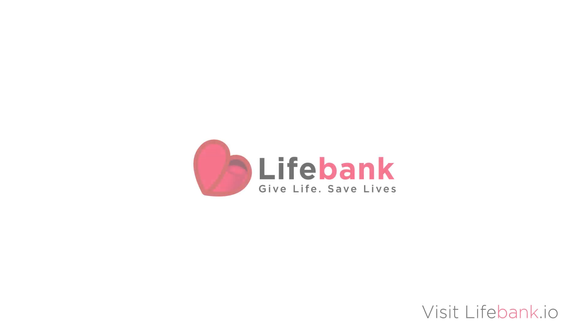LifeBank is being developed by EOS Costa Rica, a team that focuses on solving real-world problems using EOSIO-based technologies. We can't let our LifeBanks go dry, and we need to support our local businesses. All around the world, we're experiencing shortages and economic slowdowns. Help us support this project — give life, save lives. Thank you.